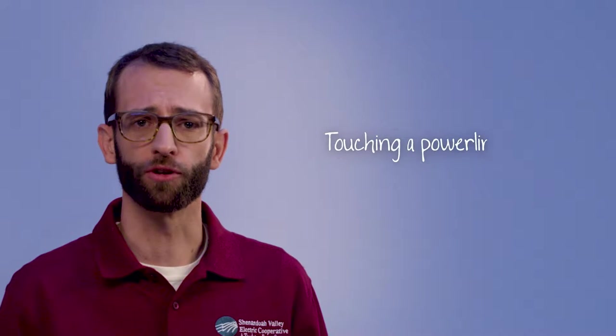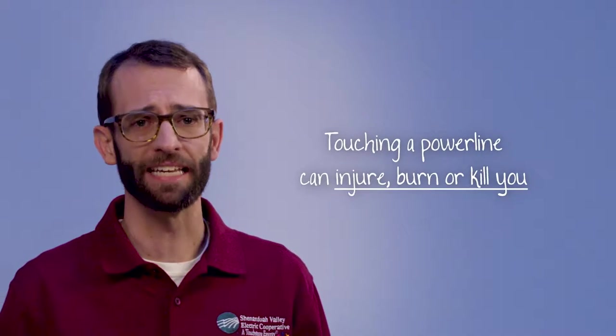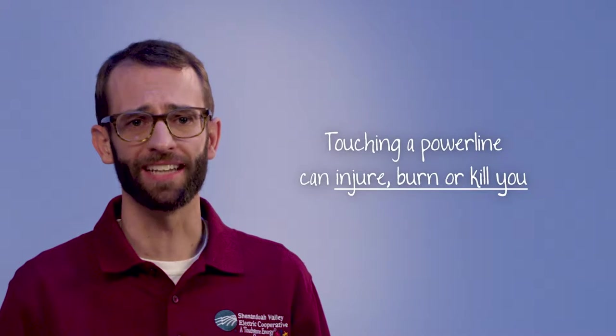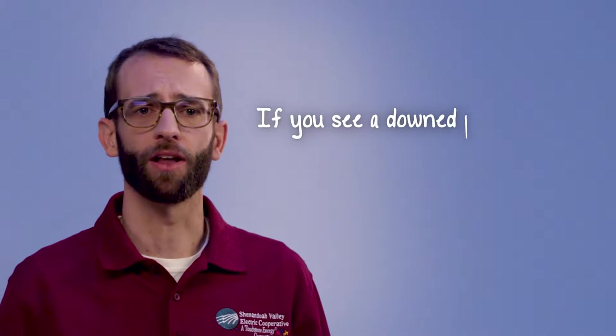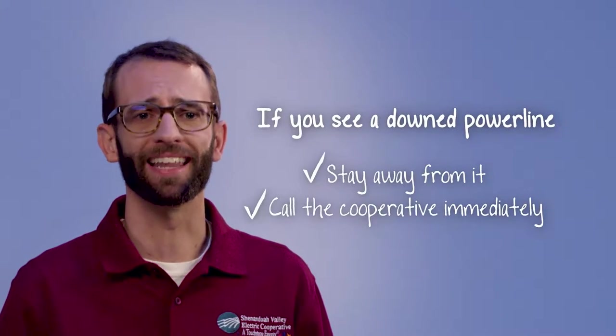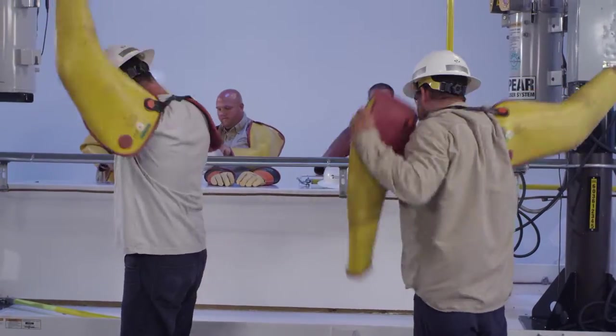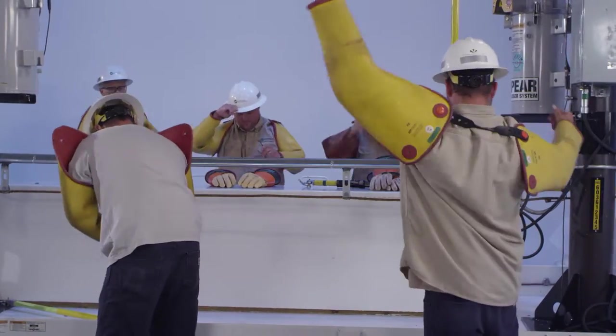Touching a live, or what we refer to as an energized, power line can injure, burn, or even kill you. They're very dangerous. If you see a power line hanging down or touching the ground, you must stay away from it and let the cooperative know immediately. To help me demonstrate some of these safety rules, I'm going to be assisted by linemen from the cooperative.